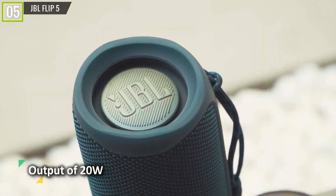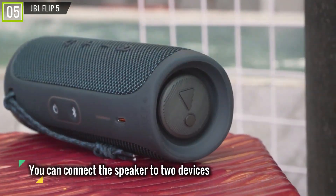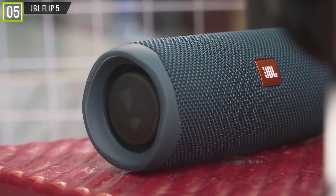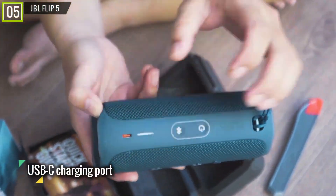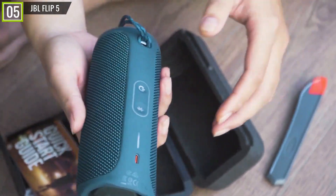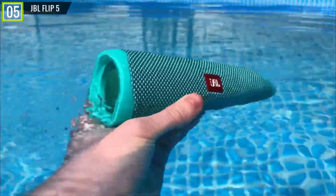You get that unique JBL signature sound that has set a high standard in the music industry for decades. You can connect the speaker to two devices simultaneously — smartphones, tablets, etc. — allowing you to play music from different playlists and make sure everyone's entertained. The Flip 5 is waterproof to an IPX7 rating, boasts a 12-hour battery life, and has a USB-C charging port, meaning it goes from flat to fully charged in just 2.5 hours. You also get compatibility with over 100 other JBL speakers if you want to amplify the sound even further.